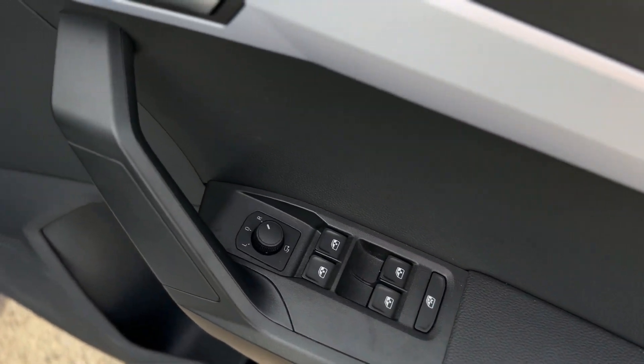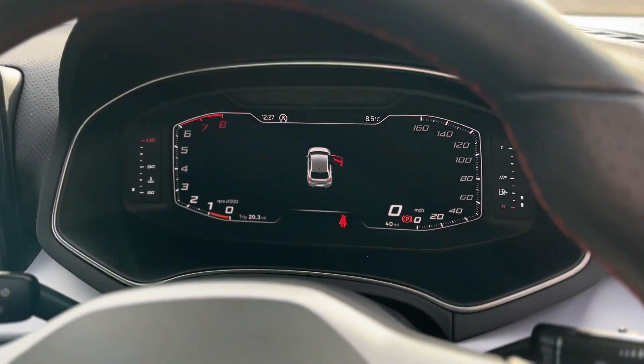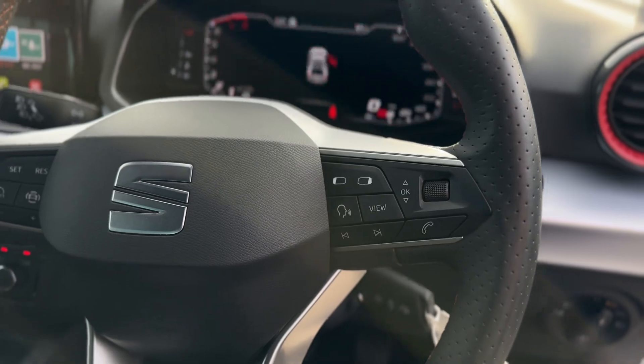Electric windows throughout with electric folding mirrors and auto headlights. Virtual cockpit with up to three different views. Cruise control on the left of the steering wheel, and voice control and action call function on the right.